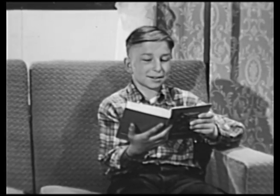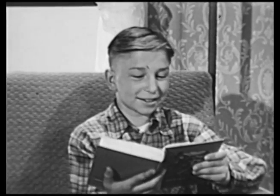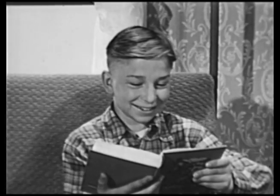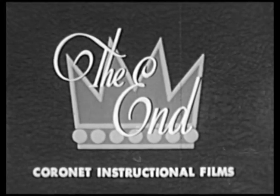There are all sorts of wonderful things waiting for you inside the covers of books. Have you discovered how to have fun with books? The End.